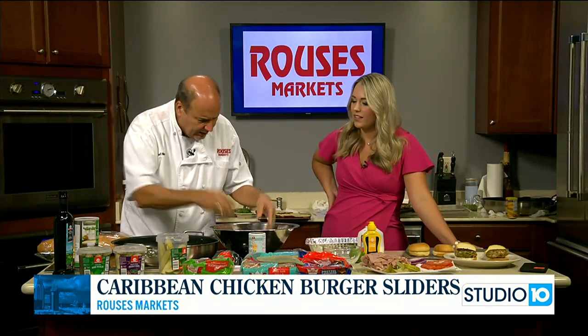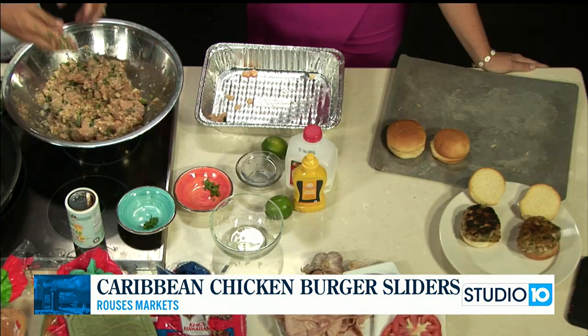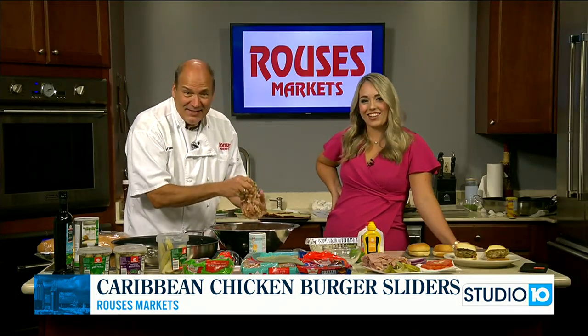Look at these burgers, y'all. We're going to go ahead and cook them, and that's what they look like when they finish. When y'all come back, we're going to plate one and I'm going to show you how to make it more Cuban-style Caribbean. These are absolutely delicious — I highly recommend trying them. We'll be back with more Chef Nino. Get some Valpolicella while you're waiting.